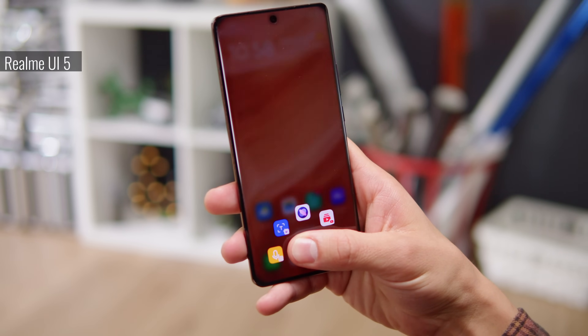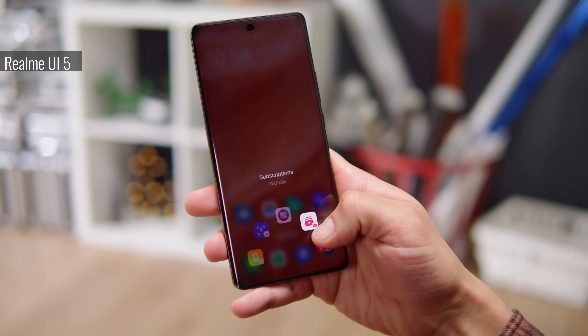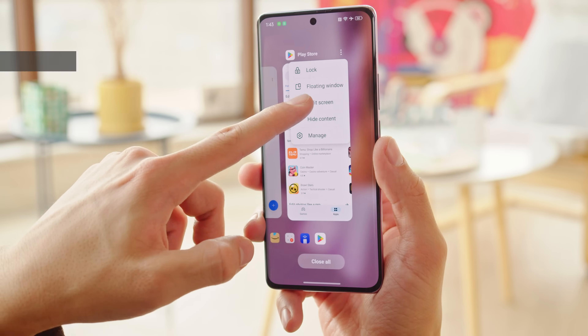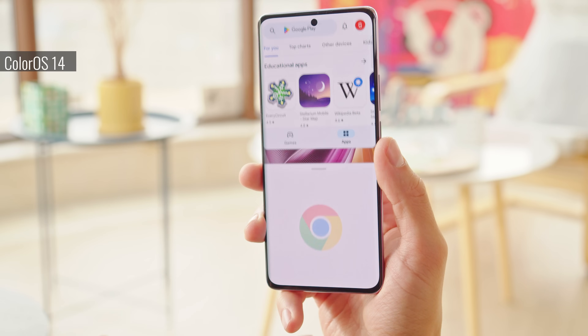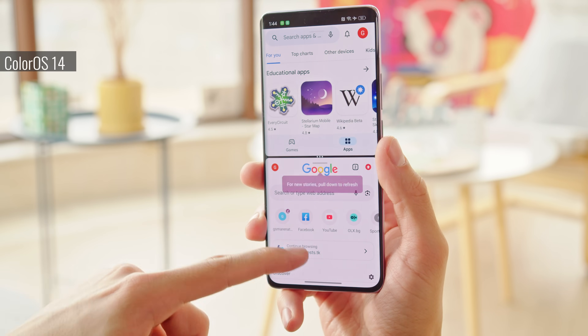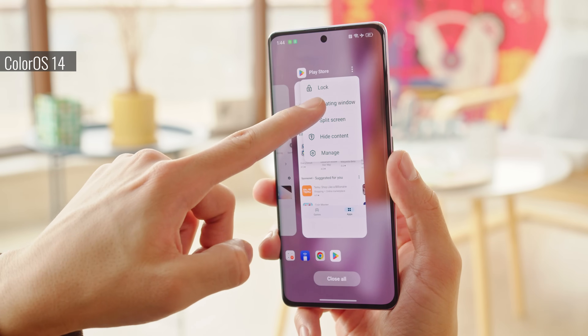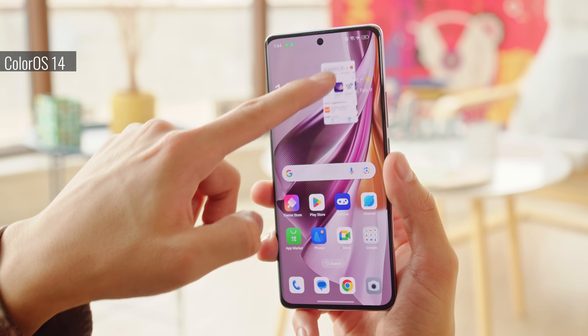A convenient feature is that if you hold down the fingerprint reader when unlocking, you'll get a pop-up menu with app shortcuts. Through the Recent Apps menu, you can open a pair of apps into a split screen. You can adjust how much space each one gets as well. And also from Recent Apps, you can open up an app as a floating window.